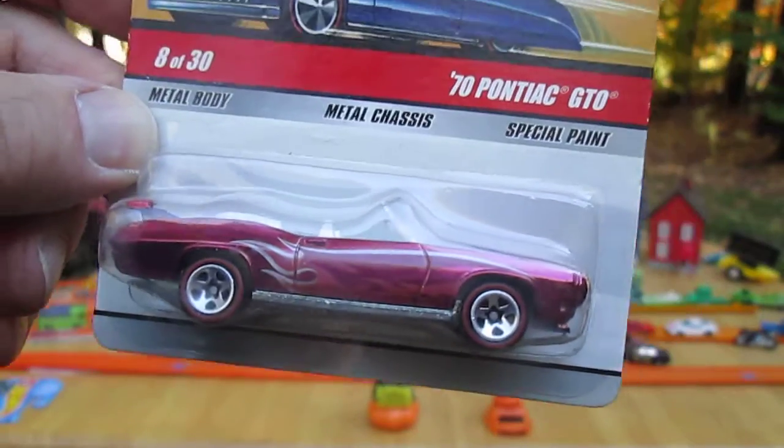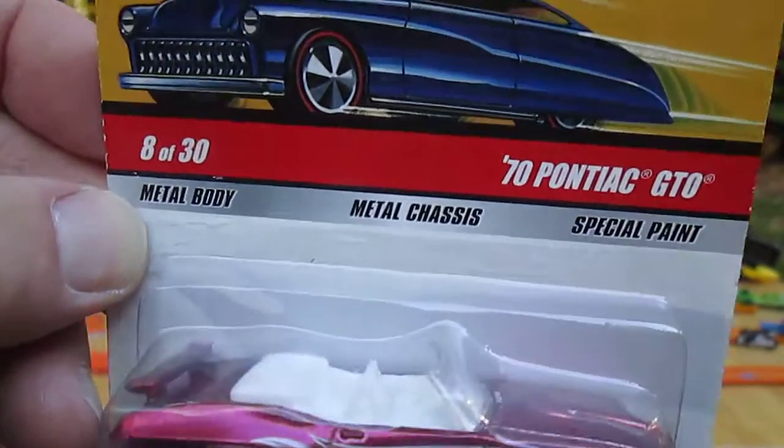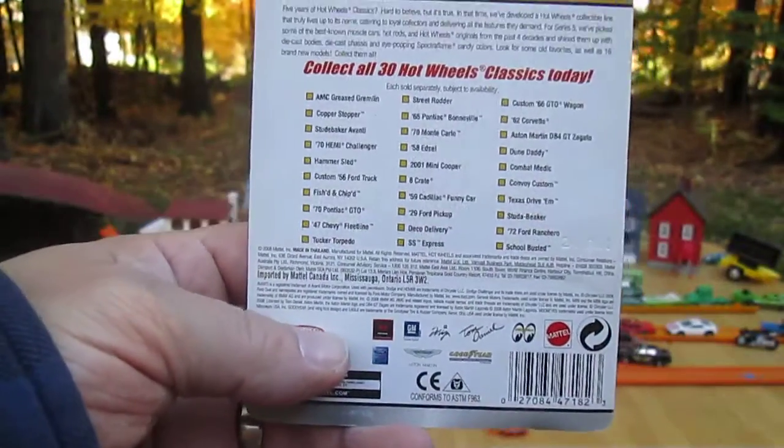You've got metal bottom and metal top it looks like. Special paint, metal chassis, metal body. Yes, it does say all that. Nice. And this is from the 2006 era.